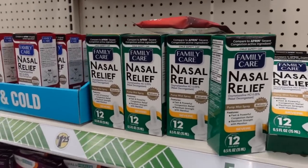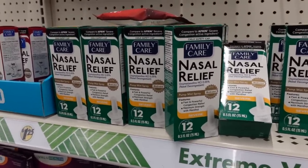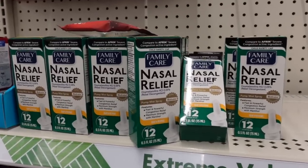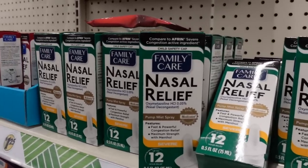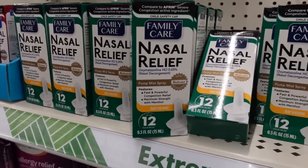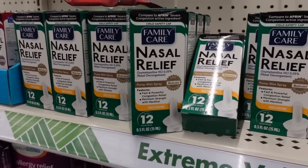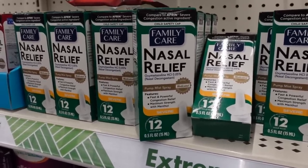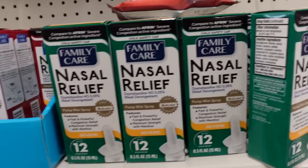For those of you who have rosacea with persistent facial redness, oxymetazoline is actually a prescription topical treatment that can temporarily improve facial redness. It's super expensive as a prescription, but the over-the-counter nasal decongestant with oxymetazoline can sometimes be a more cost-effective alternative.